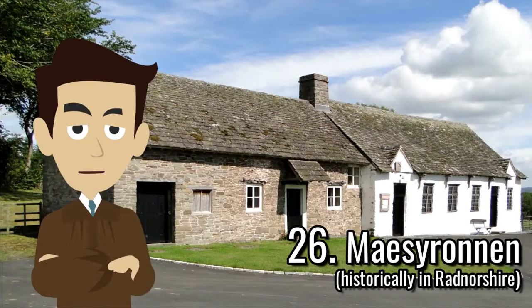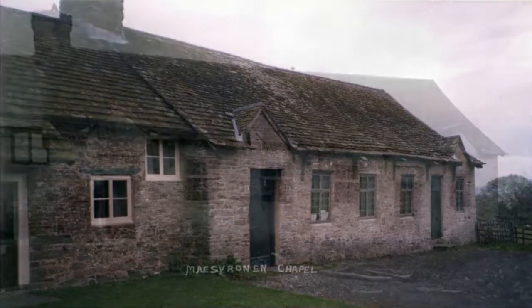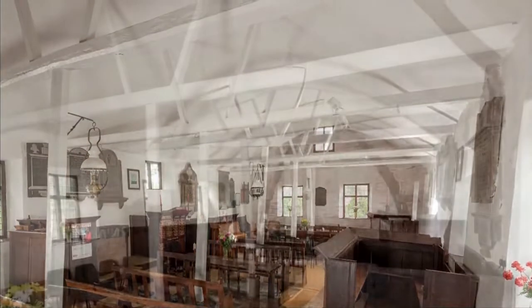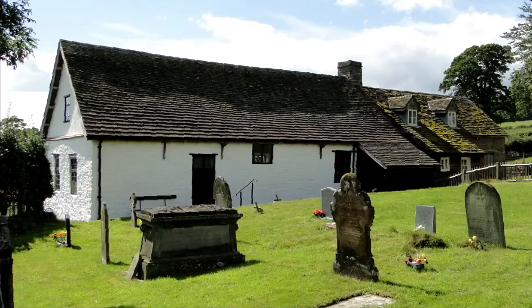Situated south is the United Reformed Chapel, where non-conformist meetings were first held here with the beginning of Vavasour Powell's ministry in 1640. The independent chapel here originated from the 1649 Act for the better propagation and preaching of the gospel in Wales, and various ministers have been recorded here from the 1650s. The chapel and adjoining cottage were built in the vernacular style in 1696, and there are many wall monuments inside that show the history of non-conformity in the area. The chapel and adjoining cottage were grade 1 listed in September 1960.